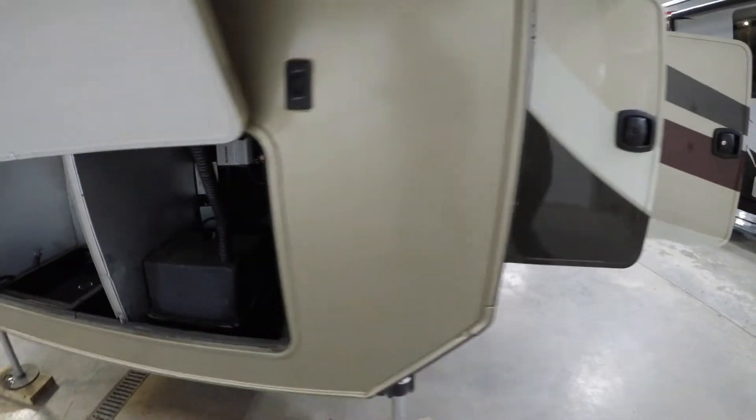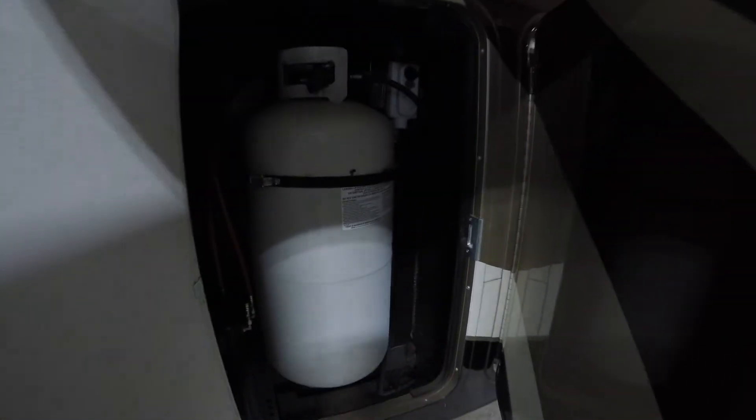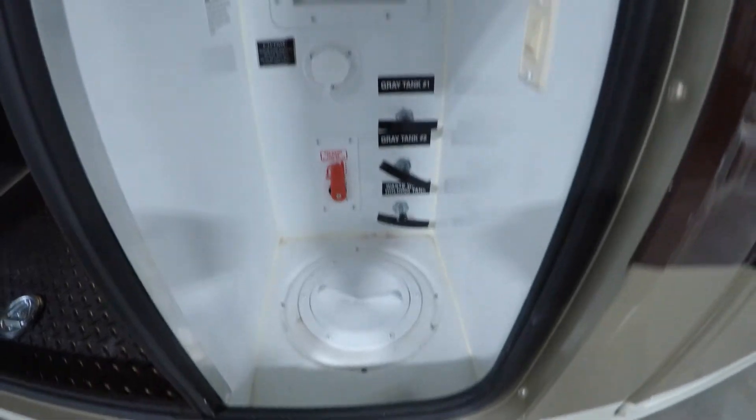Very attractive aerodynamic front cap. Got your batteries right here, and an inverter up there. We've got three slides on this side, with awnings on every slide. There's also a second 40-pound propane tank. The storage doors go to the side so you don't hit your head on them when you open them.